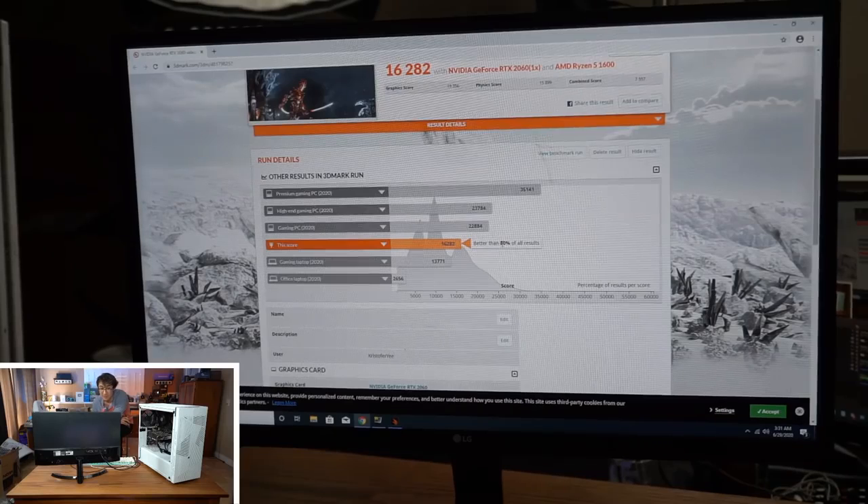Looking at the Fire Strike score, we're 80% ahead of all results taken this year so far, with a score of 16,282. For $550, can you find any other pre-built that gets that level? Absolutely not. Can you find a console that gets that level? Yeah, probably — it's called the PlayStation 5.